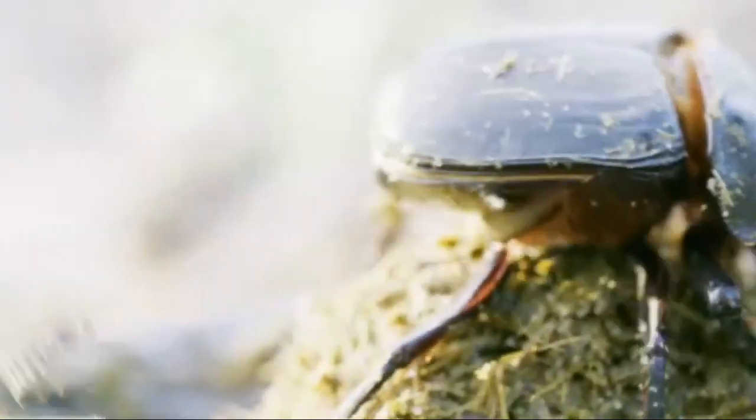Once the dung sphere is complete, the beetle begins to roll the dung ball. It rolls it away from the pile and over obstacles like stones or grass to a safe and stable place where it can be stored and enjoyed later.